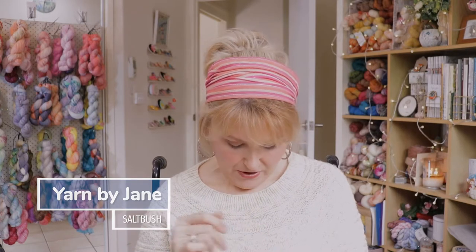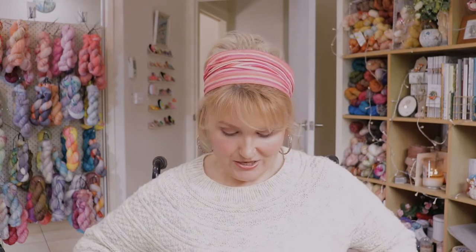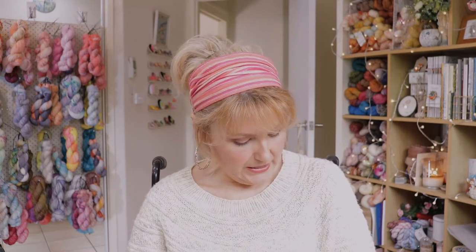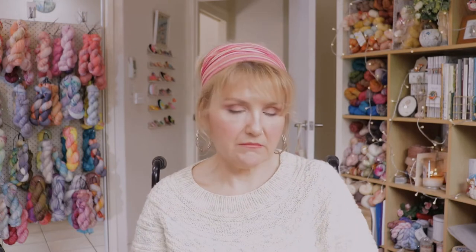The yarn is Yarn by Jane and the color is Saltbush — it's a lovely creamy color with very slight tan and greenish teal speckles to it. I actually ran out of wool just as I hit the bottom half of the body and quickly got in touch with Jane, who dyed some up for me and posted it out. I used every single bit of those two skeins. It's a sport to eight-ply yarn size. I wear this quite a bit — I really like it.